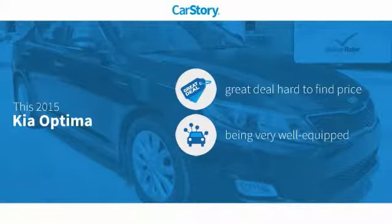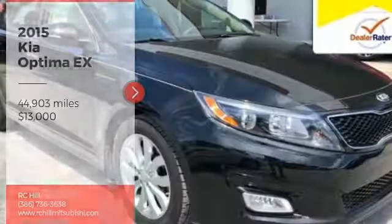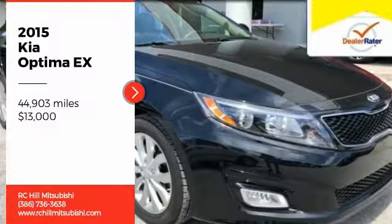Our story research indicates this vehicle as being a great deal that is hard to find at this price, loaded with features, and has been listed as an IIHS top safety pick with these ratings. Come test drive the 2015 Optima.